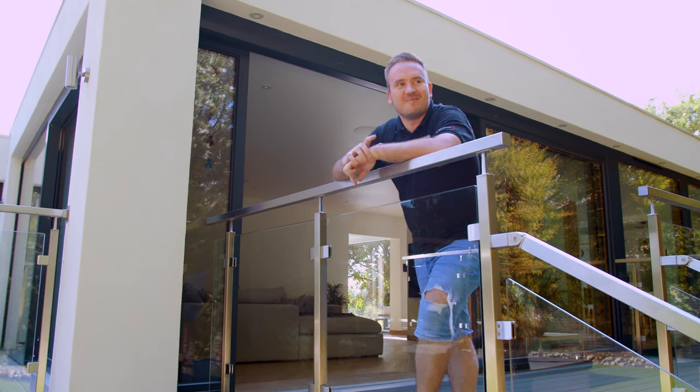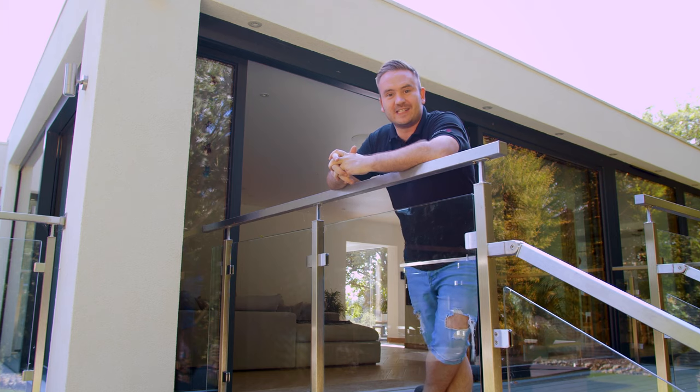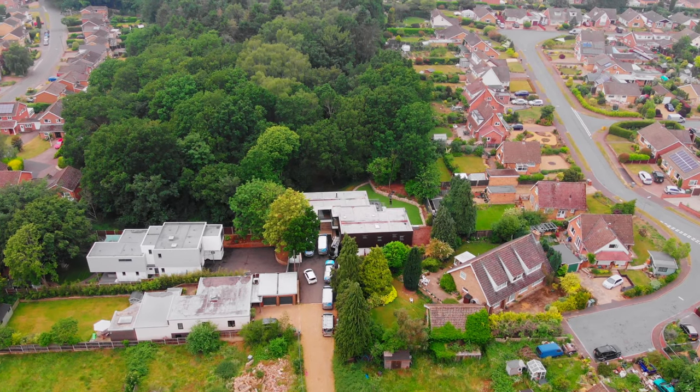Hi guys, Rich from Art of Smart. Welcome back to another YouTube video. You join us back over here today at our project down in Norwich. I'm at this absolutely beautiful house behind me here.